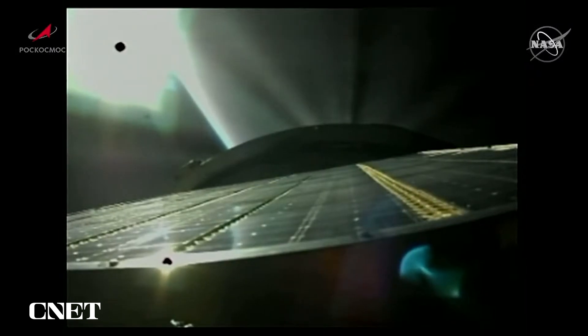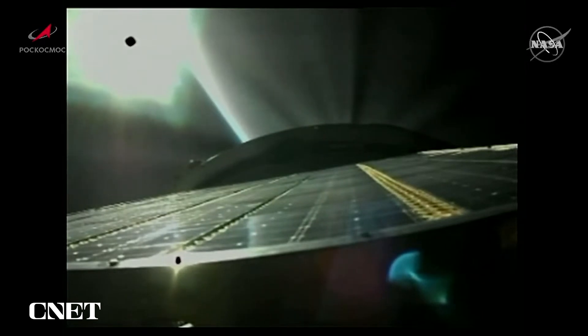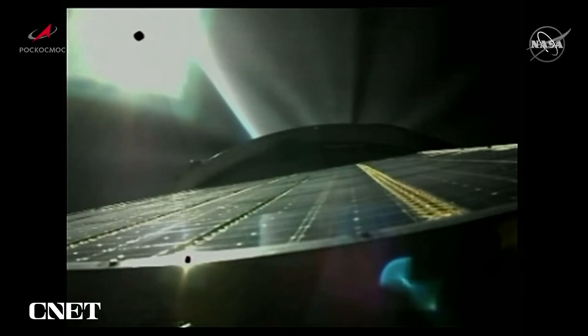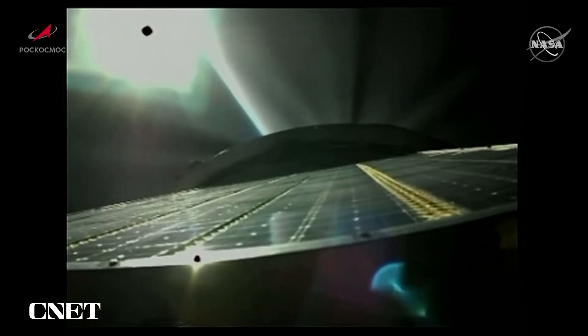L plus 119. Three minutes 20 seconds into the flight. All good reports so far. The flight reported as nominal as we approach the four-minute mark. Second-stage engine continues to burn as planned as we approach the four-minute 15-second mark into the flight — about halfway through powered flight now.